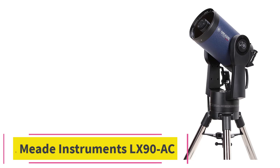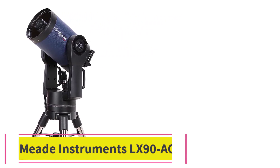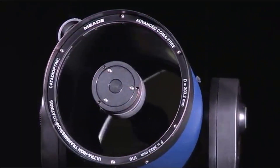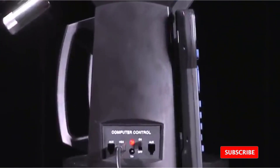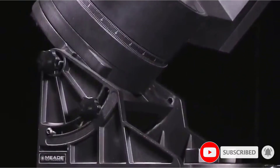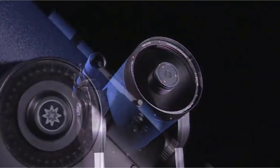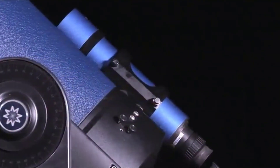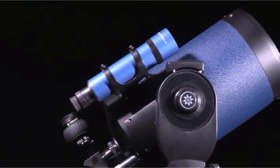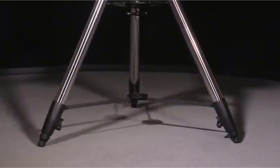At number 6: the Meade Instruments LX90 ACF. Another great instrument from Meade, this is an advanced telescope that can be used for celestial exploration. It features the patented advanced coma-free ACF optical design that guarantees coma-free pinpoint star images. It is an impressive instrument that will serve amateur astronomers, astrophotographers, and professional astronomers alike. This powerful Meade instrument has an 8-inch diameter f/10 ACF optical system with a focal length of 2,000mm.